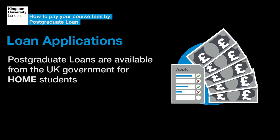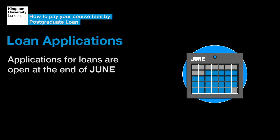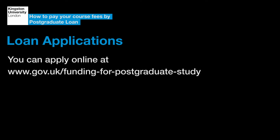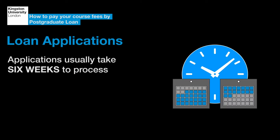Postgraduate loans are available from the UK Government for Home students. Applications for loans are open at the end of June. You can apply online at www.gov.uk/funding-for-postgraduate-study. Applications usually take around six weeks to process.